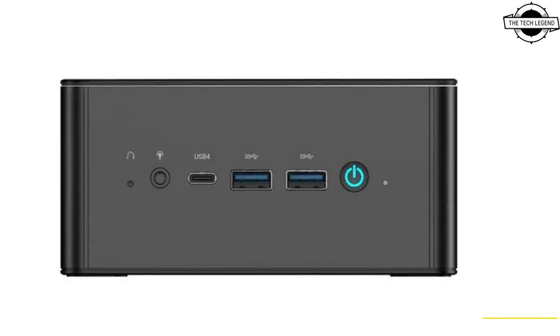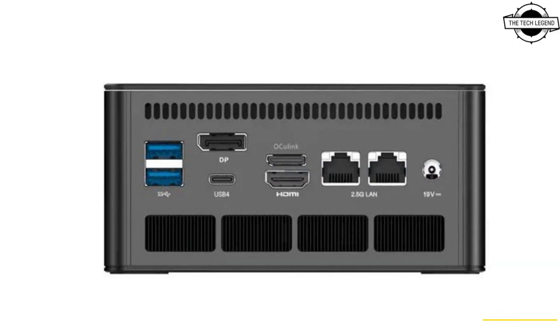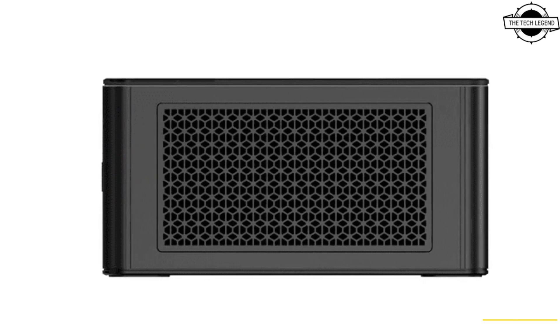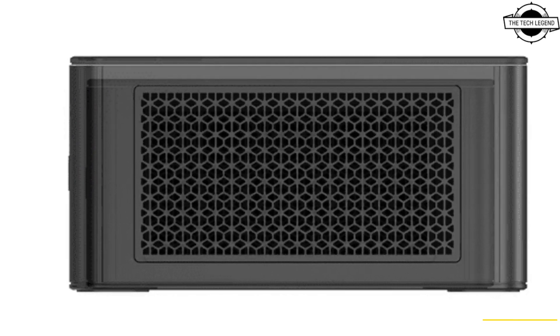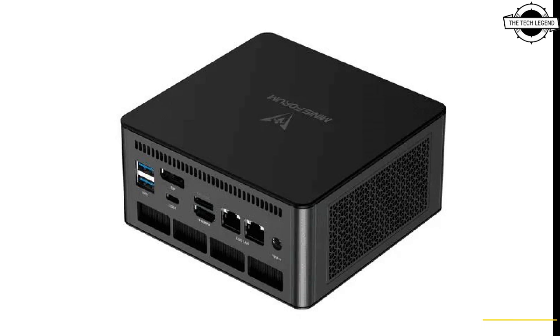The UM 890 Pro incorporates an advanced cooling system called Cold Wave 2.2, which uses liquid metal grease, high-efficiency heat pipes, a high-density blade fan, a stacked memory heatsink, and an SSD heatsink with a 60mm fan to maintain low temperatures and minimize noise.